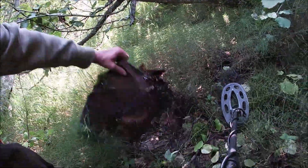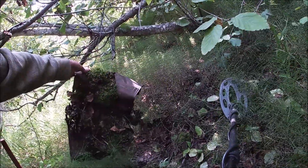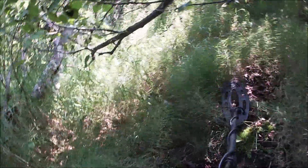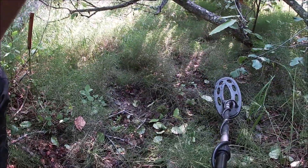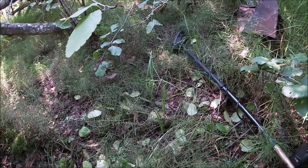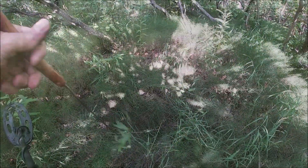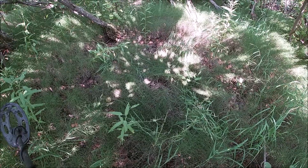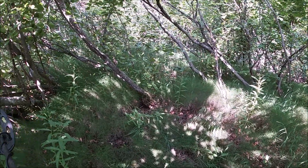I just got my first target — some old can. Getting different targets here. I dug up several and they're just little teeny pieces. Let's move on. You can see where something big was laying here, back in all these thick woods.